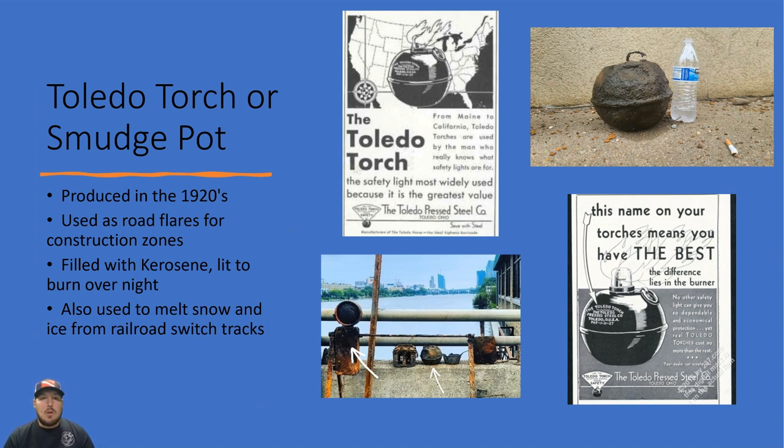Here's a Toledo torch — this was pulled off Leonard Street Bridge. What is a Toledo torch? It was produced in the 1920s and used as road flares for construction zones — basically your first construction zone lights. They were filled with kerosene and lit to burn overnight. They also used them to melt snow and ice from railroad tracks, and bigger versions were used in orchards to help keep frost from landing on crops.